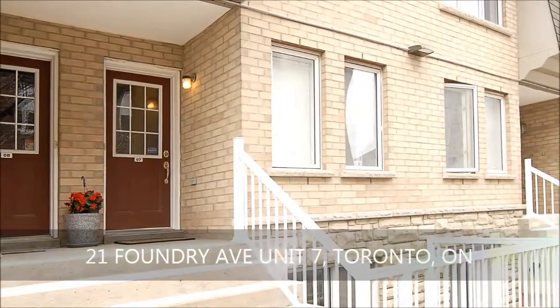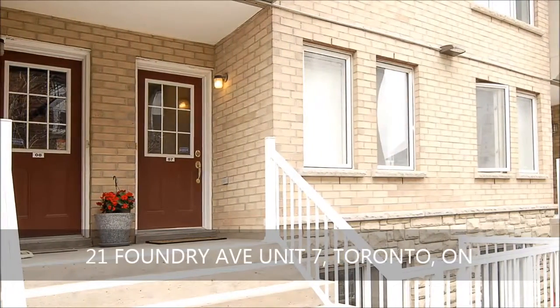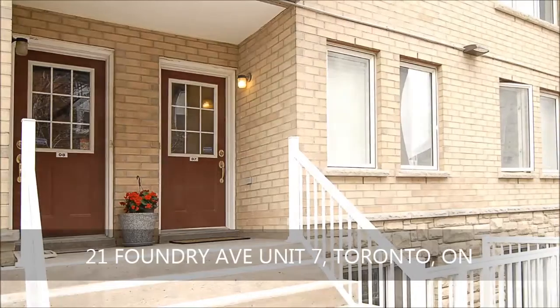Welcome home to this beautiful residence that not only impresses you and your loved ones with its outstanding living, but also its central location close to school and an array of shops.